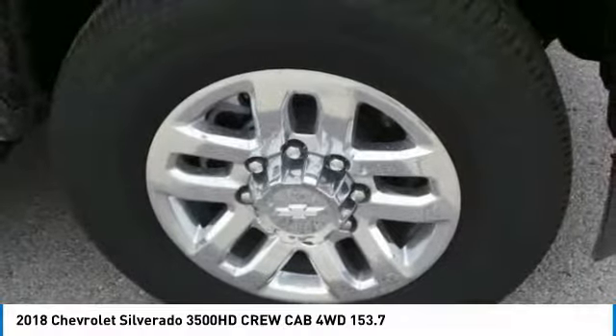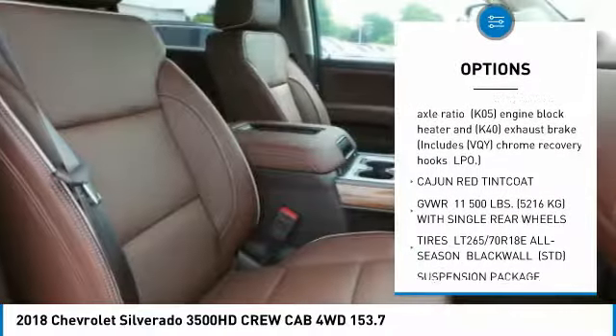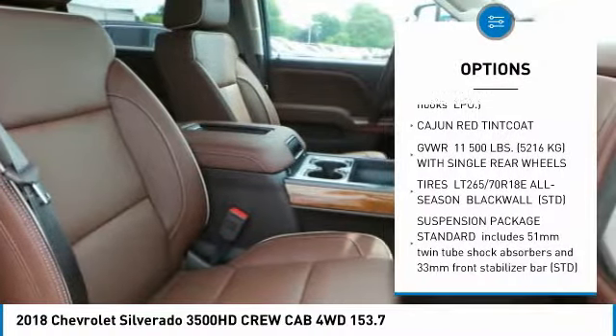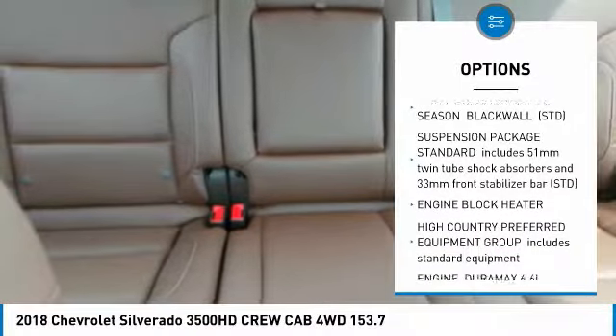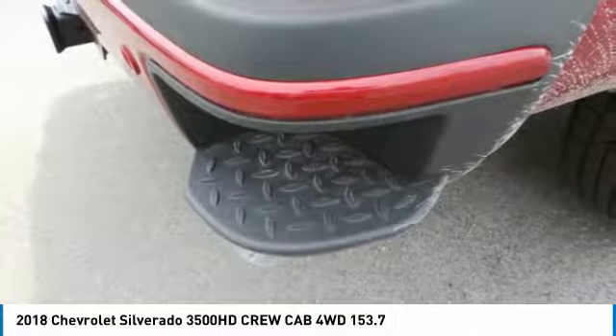Here are some of this vehicle's great options: tow hitch, lane departure warning, anti-lock braking system, navigation system, Bluetooth, power steering, floor mats, four-wheel drive, four-wheel disc brakes, and premium sound system.